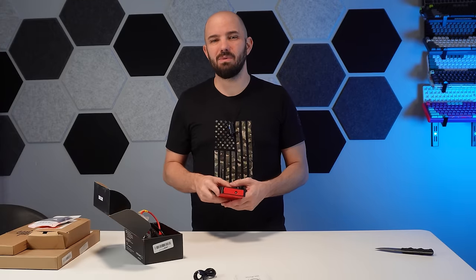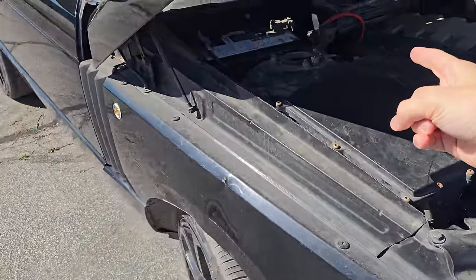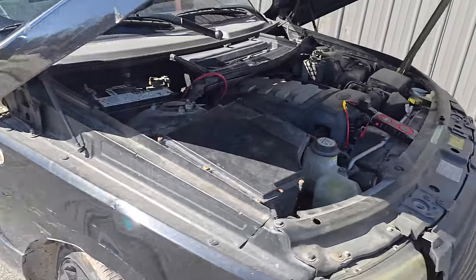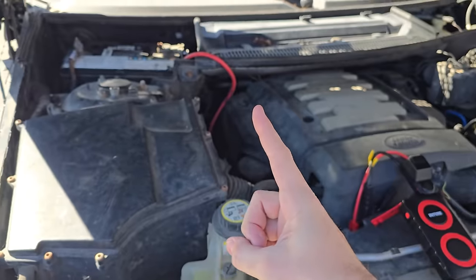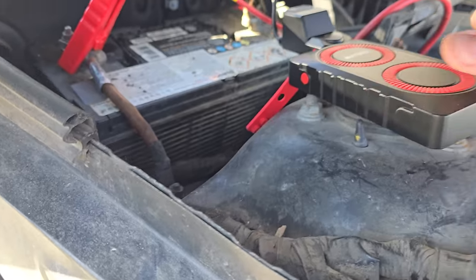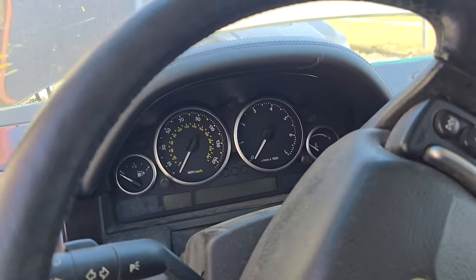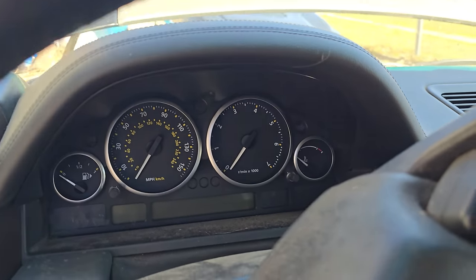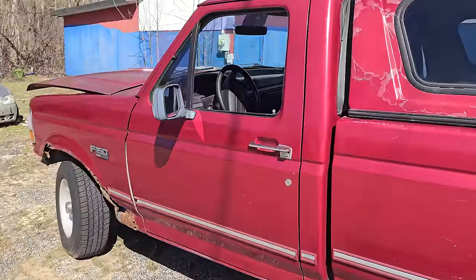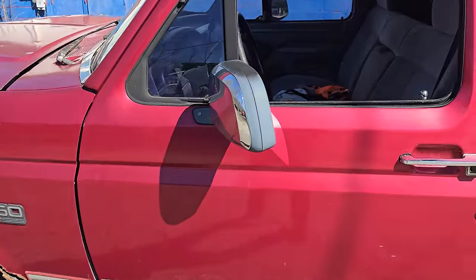Let's go ahead and check this thing out and see how well it works. Welcome to my junkie Land Rover — I bought this at an auction a while back and we're going to use it for our tests today. Test number one. We got ourselves a beep. All right, so we are on to project vehicle number two. With the Land Rover, we had no luck.